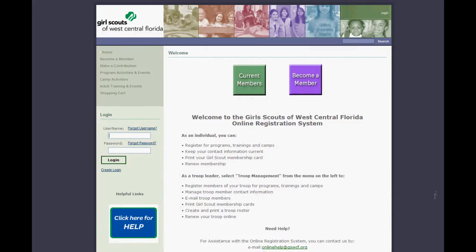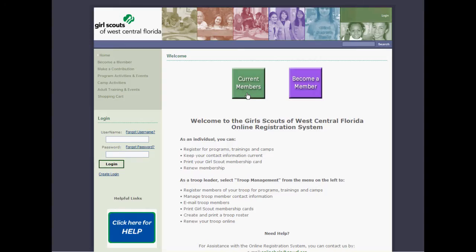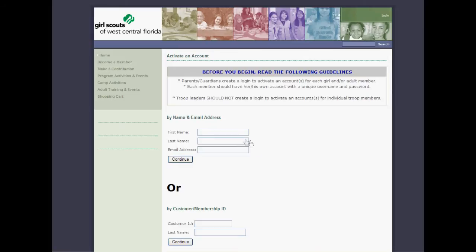For a demonstration on using the features of the online registration system, follow along. First, we're going to talk about you setting up your username and your password so that you can use the system. You're going to want to type in your first name and your last name exactly as it appears on your membership registration.